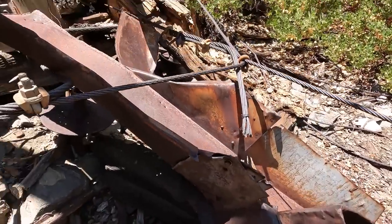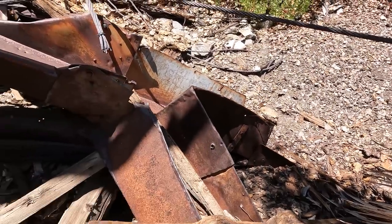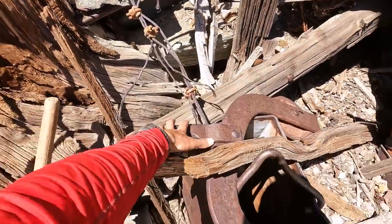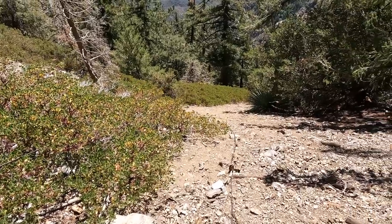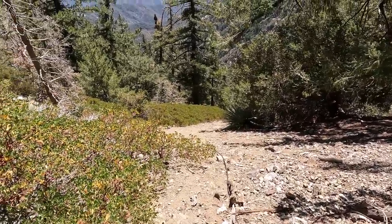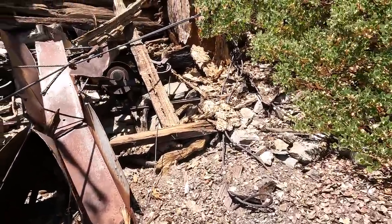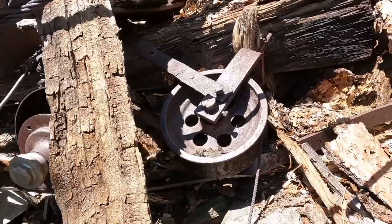This right here looks to be the chute — it looks like it was a two-sided chute, there's one here and one here. Just way more cable scattered all around, and another pulley wheel right here that's still connected to this ore bucket. There's the cable continuing down the mountain for probably 300-400 feet. I'd love to explore that today but unfortunately I do not want to be out here super late. Oh man, look at another pulley wheel!